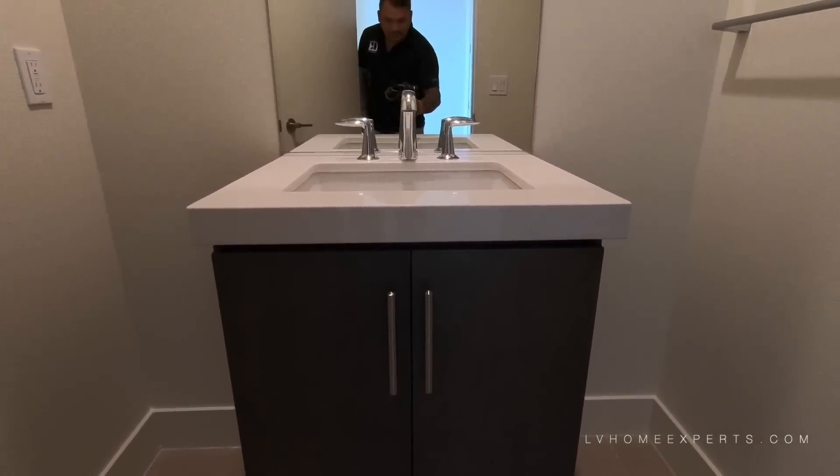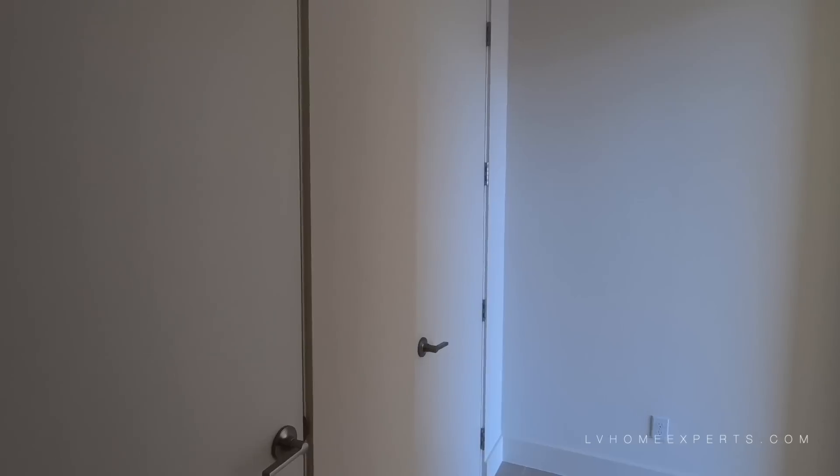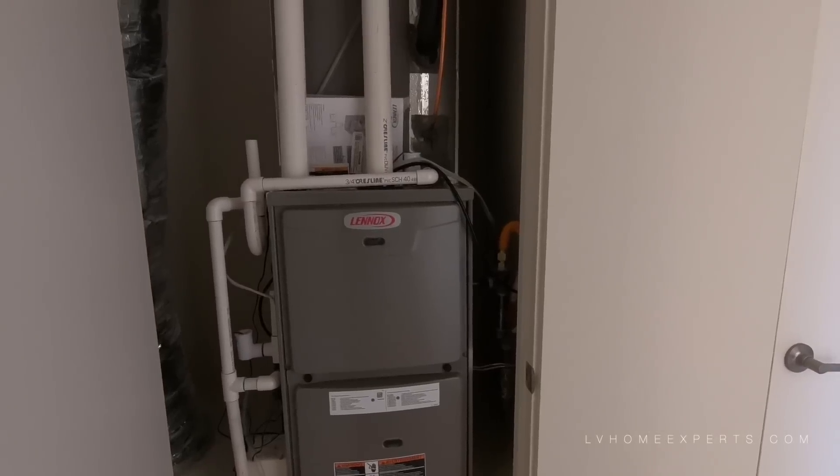We actually have a nice floating cabinet, though they didn't really do any type of upgrades to this. We have a toilet. We have your AC unit, your furnace or air handler. This should just be a coat closet.